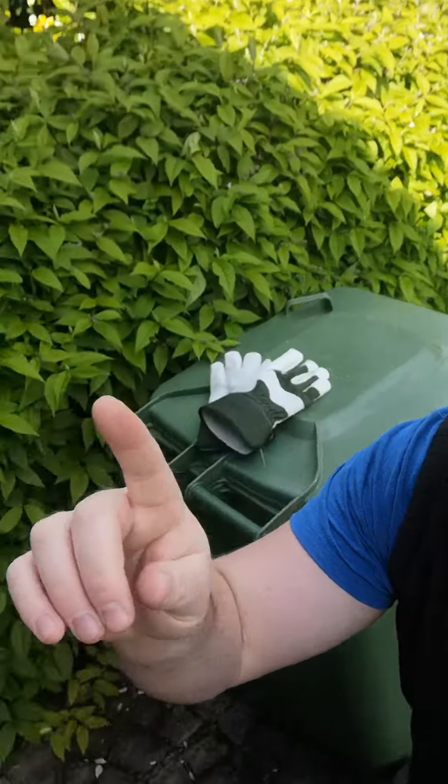Also today's task is to trim this hedge here behind us and the front door one here, to make it nice, square and symmetrical. Leaving that to the wife to do so she can learn how to do it. So that's today's task. For the next video we'll be showing the progress. Ciao!